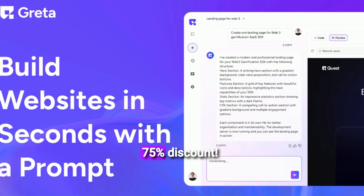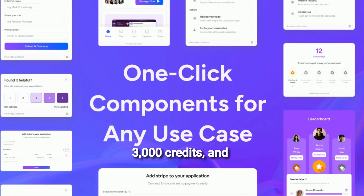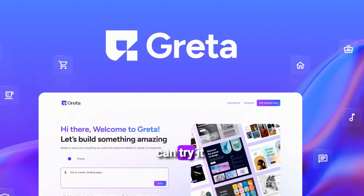That's a massive 75% discount. There are also higher tiers up to 3,000 credits, and you can even grab optional add-on credits if you need more. Plus, there's a 60-day money-back guarantee so you can try it risk-free.